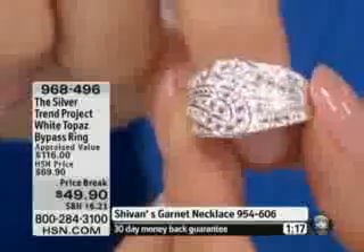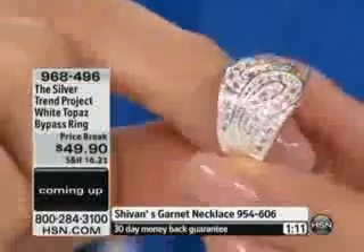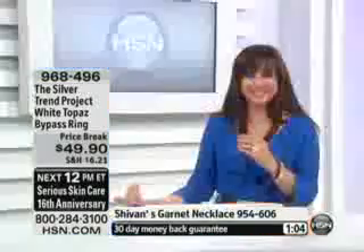Do you see how it's paisleys? Two paisleys right there that create the bypass. And I also wanted to show you the shape of it — it's low to the hand. It's high profile as a look from a distance, 9/16ths of an inch in length.